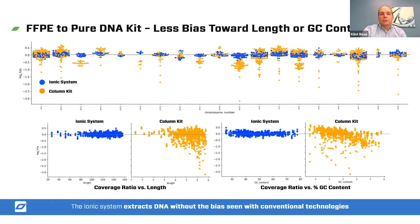You can see in the image that several of those orange dots from the column kit are actually falling below that zero line. When we zoom in and look at this data in a couple of different ways, we can start to see the reason why. On the bottom left, I'm showing coverage ratio versus the length of the target. For the Ionic system, we have very consistent coverage from the very shortest targets to the very longest targets. For the column kit, as you start to get to those longer and longer targets, we actually start to get less coverage. We also look at GC content — for the Ionic system, you get very consistent coverage independent of the GC content, whether it's high or low. For the column kit, as you start to get higher and higher GC content, we actually start to get lower coverage — so there's a coverage bias associated with GC.